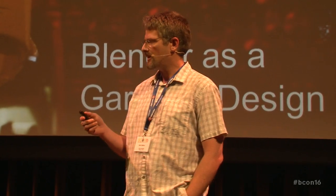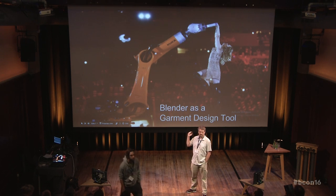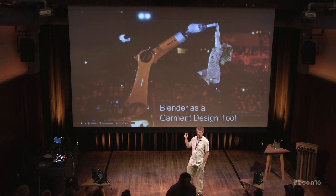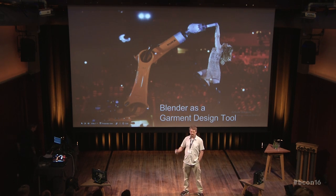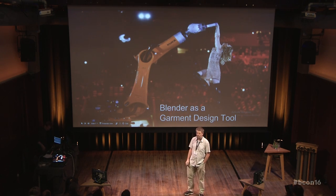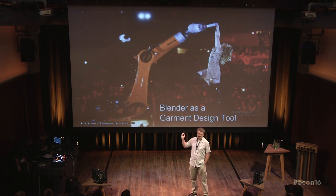This is Amy Purdy dancing at the opening ceremony for the 2016 Paralympics with a rather large automotive robot. I'm doing that to build the suspense — I'm not actually going to tell you why I have this on the screen yet.